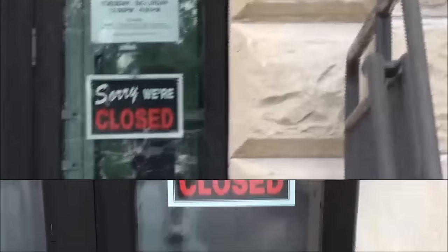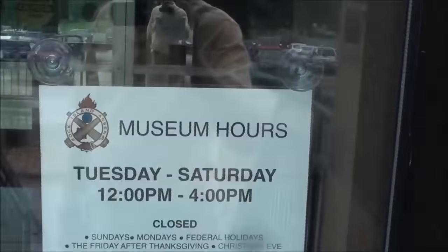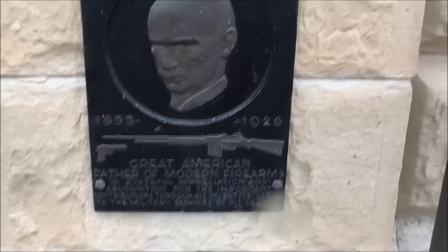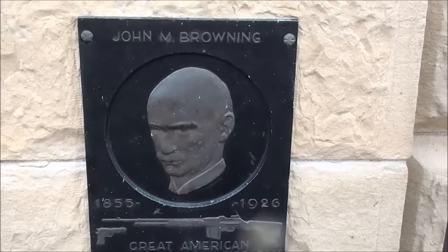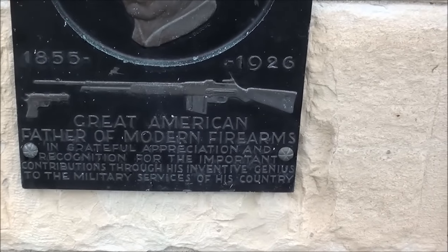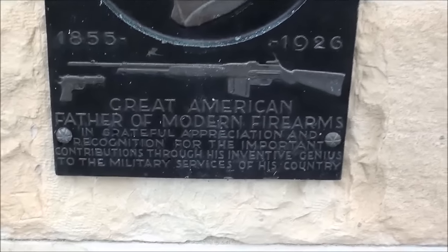I have to check what the hours are. Just like the guard told me, it's not quite 12 o'clock yet. But interestingly enough, here's the plaque for John Browning, because for years they called this the Browning Museum. He was the great American father of modern firearms — quite a man.